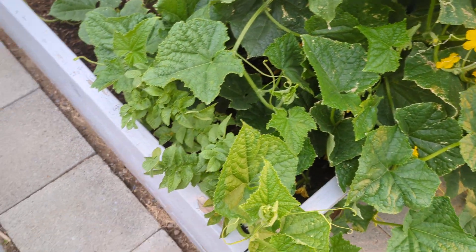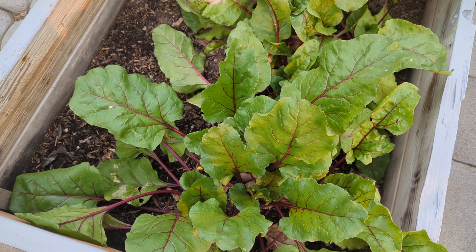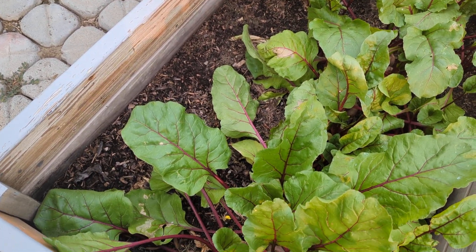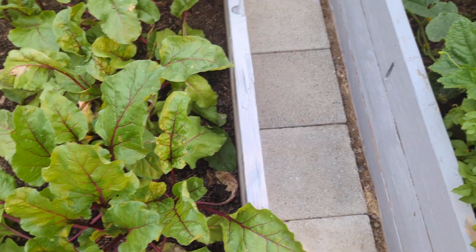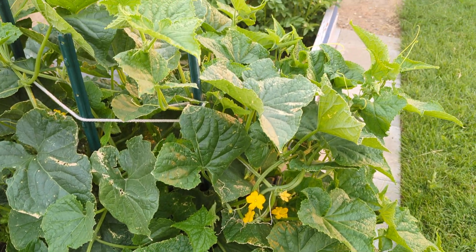Started it really late this year and everything seems to be going very well. The spinach is done already — I got three pickings off the spinach. So for a late start, about a month late, I think everything caught up very well.